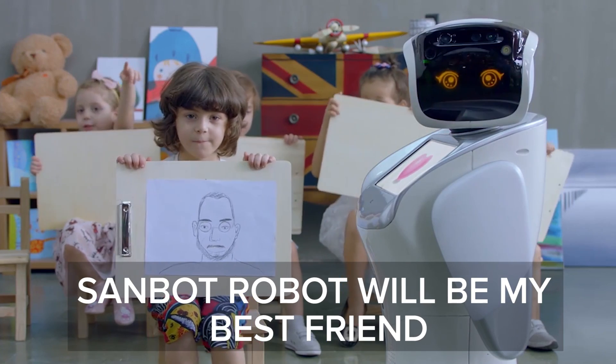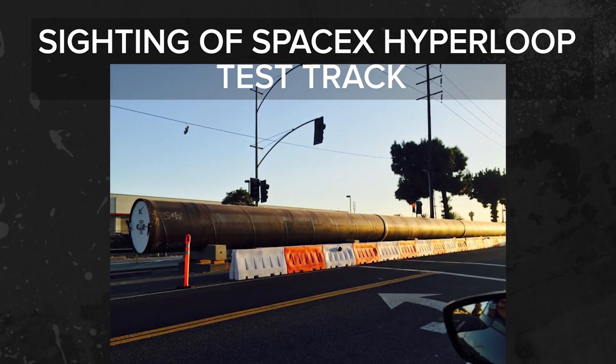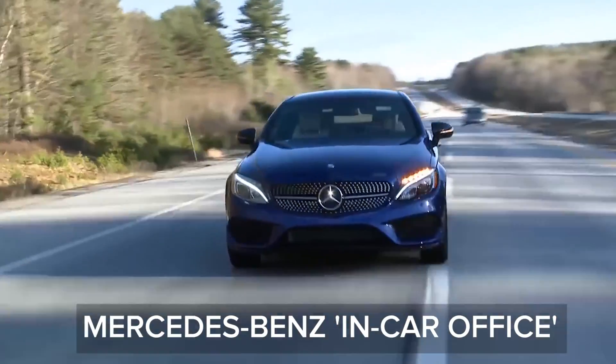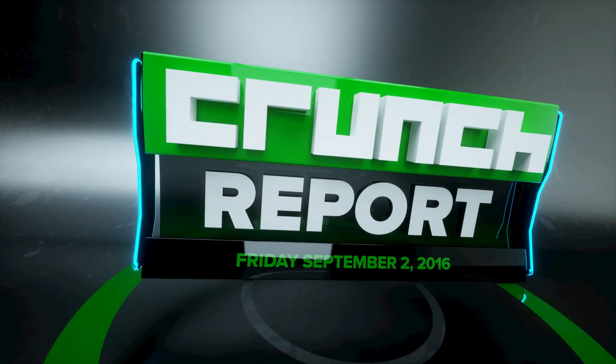The Sandbot robot is ready to serve and protect, Hyperloop test tracks spotted being built in LA, Mercedes-Benz's in-car office, and more. It's Friday, September 2nd, and this is Crunch Report.